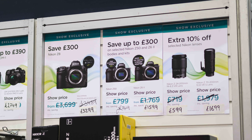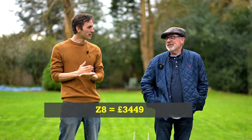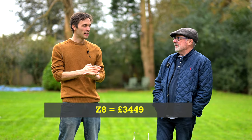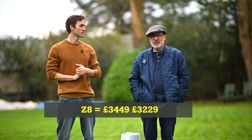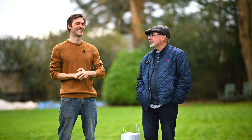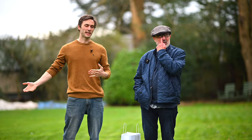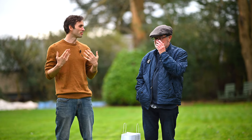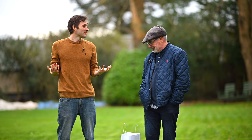Yeah, and then you went — I'll hold my hands up. It was £3,449 when we went, and then they knocked another £200 off that. At the weekend it had been £3,600-something. And because you have credit with the Cam Store, it would take you below £3,000 for a brand new Z8. Had to be done.